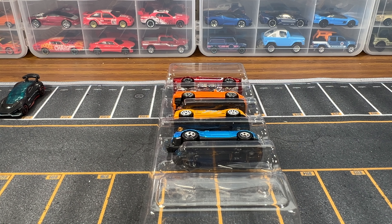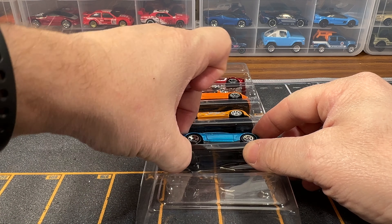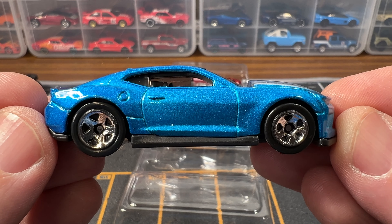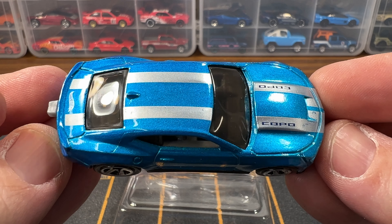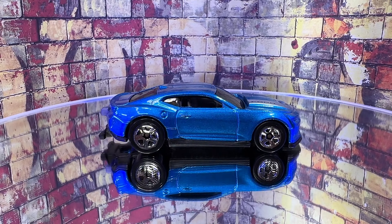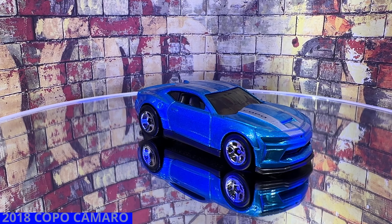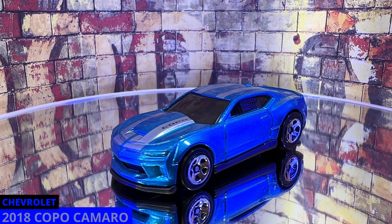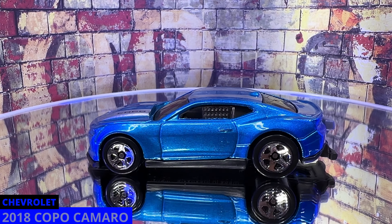Next up is a 2018 Chevy Copo Camaro SS. This has been in production since 2019. The color on this is blue and the Tampos are silver racing stripes. The wheels are black and silver 5-spoke wheels. And if you notice on this car, it has a wheelie bar, a roll cage, and a window screen.